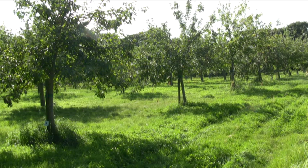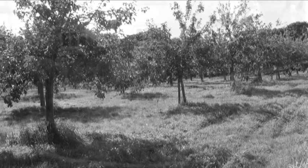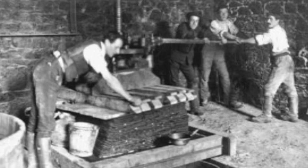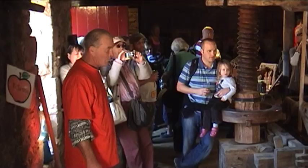Apple growing and cider making is a really big part of Jersey's heritage and history. Ever since 1300 there's been a record of cider being drunk in Jersey, and in the 1600s and 1700s about 20% of the island's agricultural land was used for growing apples — to the extent that the States, or the government, actually barred any more orchards being planted because there was just not enough land left for other crops.